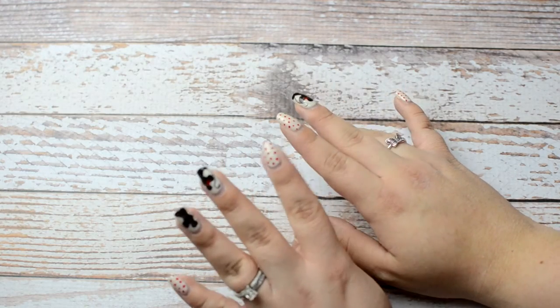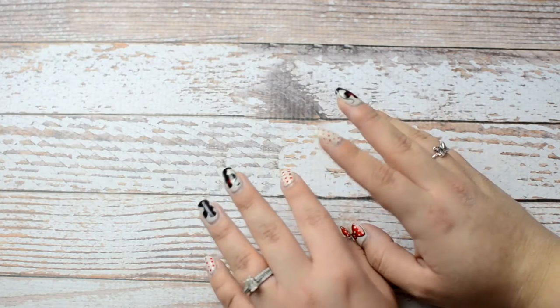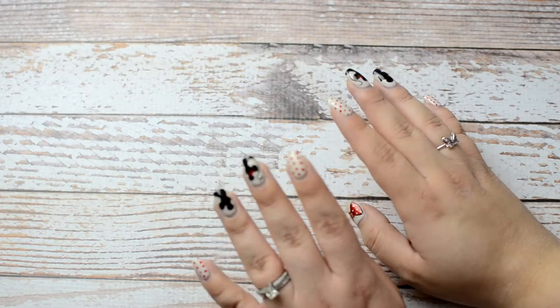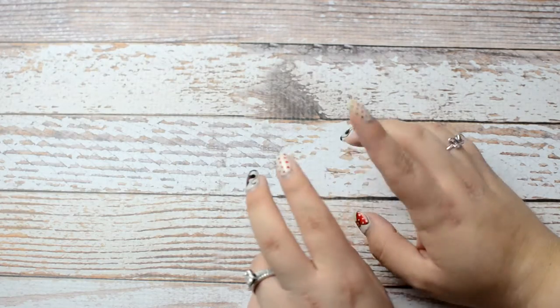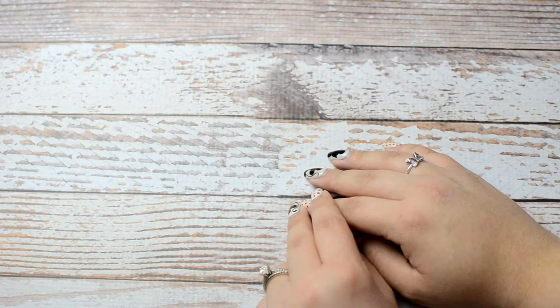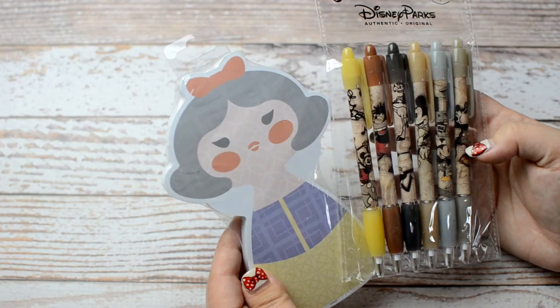Hey guys, it is Stevie here and today I am doing a big haul. I know I've been gone for a while — I went on vacation with my husband and we went to Disneyland. I kind of wanted to show you guys some of the goodies that I picked up from a couple of stationery stores and Daiso. I want to show you some of the fun stuff I picked up, starting with the stuff from Disney itself.